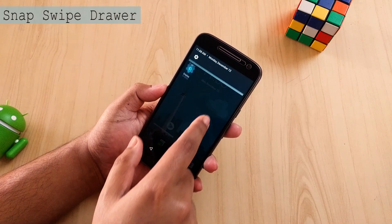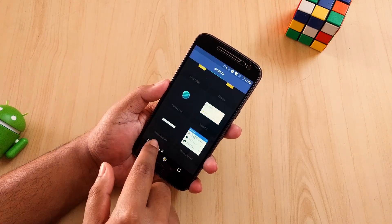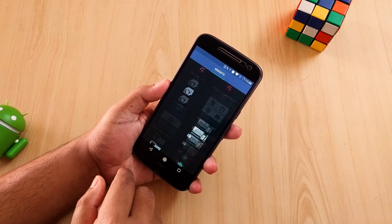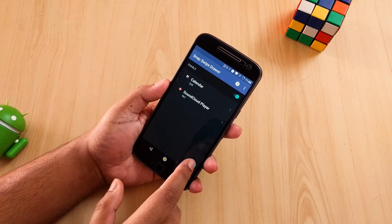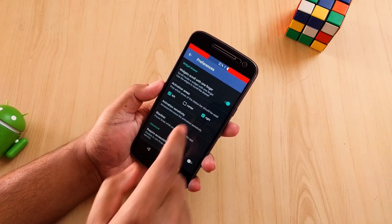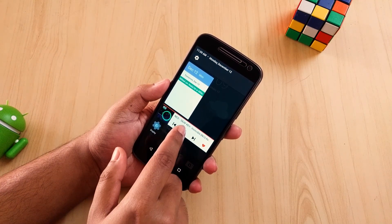The next application is Snap Swipe Drawer. With this application you can add some extra widgets to its own notification drawer. Just approve some permissions and you will get some extra widgets and shortcuts to place on it. In this way you can remove clutter from your home screen and get a simple and clean page setup. It works on any screen so you don't have to go to the launcher to get your information. The UI is also very smooth and fast, and to improve your productivity it is a must-have application for Android.